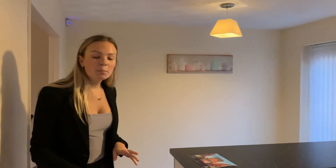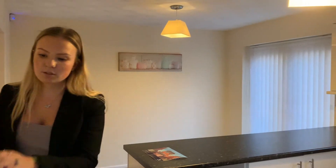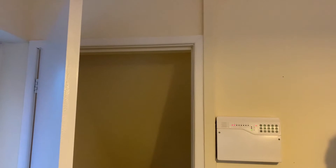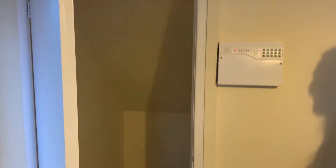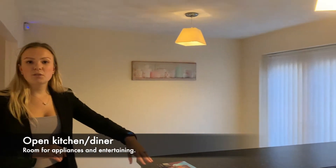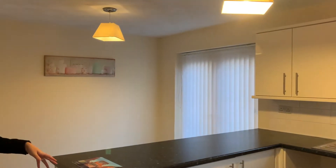As you come through the back door, just to your left is some understair storage. There's plenty of space for appliances — a dishwasher, washing machine.